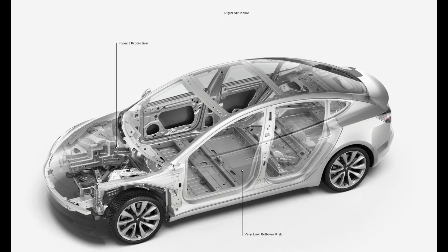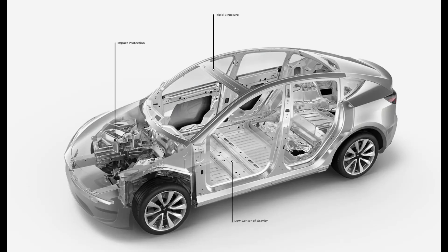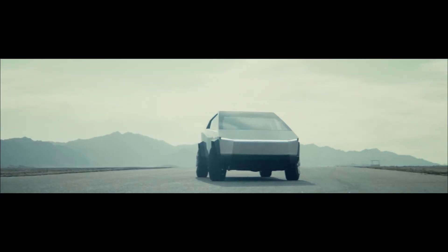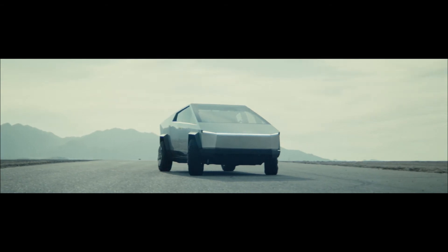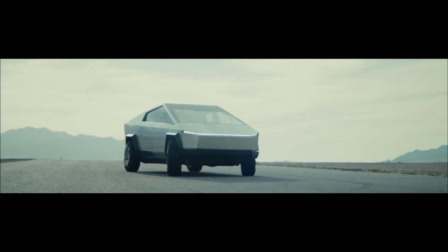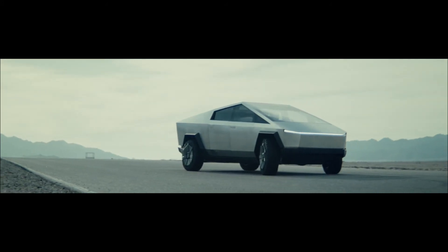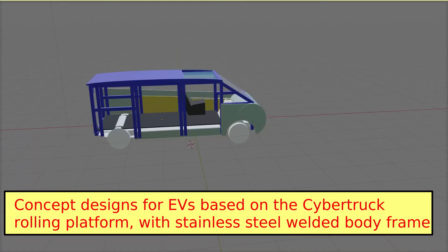We can also predict what might follow the Cybertruck off the production lines. The Model 3 and Model Y, with their big investments in stamping plant and paint shop, are not flexible enough or low cost enough for future manufacturing. The Cybertruck, on the other hand, is a pattern for rapid development and manufacture. Once the Cybertruck is ready for production, Tesla has a rolling platform of batteries, motors, and control systems on which many other desirable vehicles can be built with little extra investment needed.